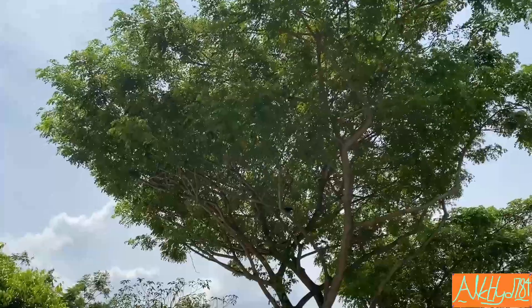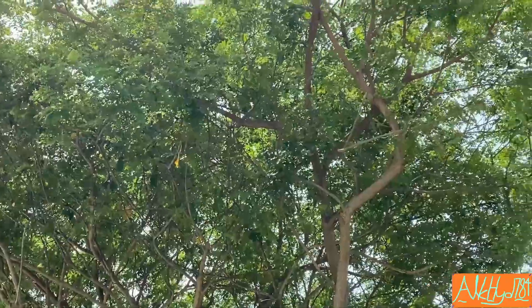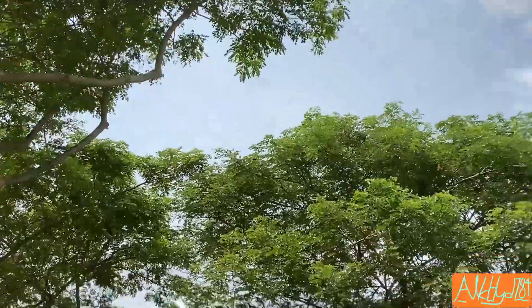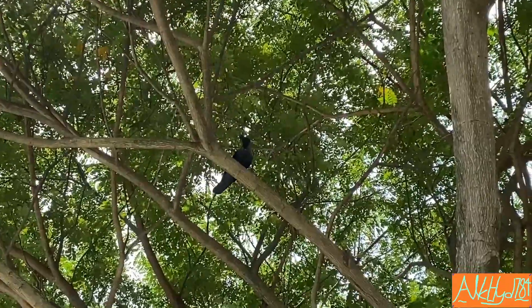You can kind of try seeing if you can find the birds in the video, or if you really can't find them, you can just watch this close-up video of a crow.